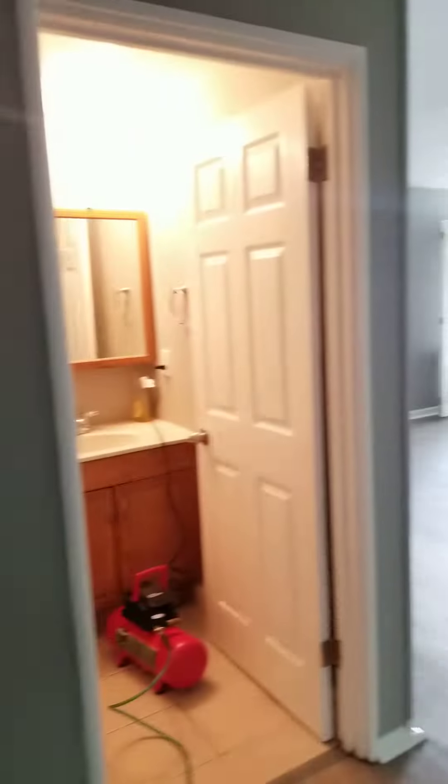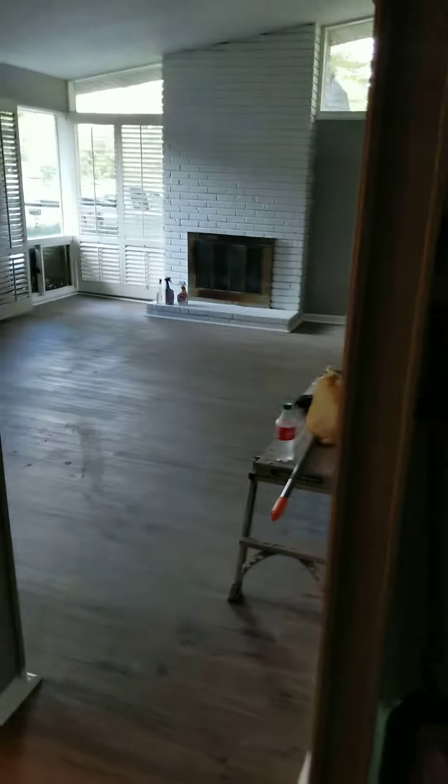Smoke detectors are up. So this is Thursday around 1 o'clock — we're going to work Friday, Saturday, and then we'll be finishing up on Monday. Okay, thanks, bye.